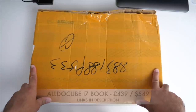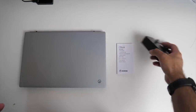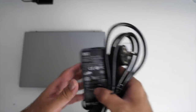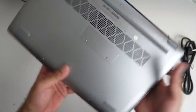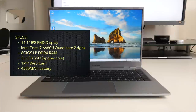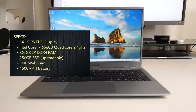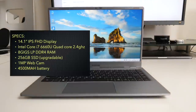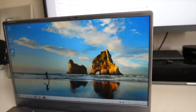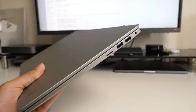In this strange looking box we actually have the AllDoCube i7 notebook. Quick look inside: user guide, power cable, and a 57 watt power supply — this laptop supports fast charging, so one hour charge will get you from zero to 55% battery. Here is the laptop itself — made from a complete aluminium body with plenty of ventilation at the bottom. We have a 14.1 inch IPS full HD display, powered by the Intel Core i7 6660U quad core running at 2.4 GHz. You've also got 8 gigs of LPDDR4 RAM with a 256 gig SSD drive built in. There is a 1 megapixel camera on the bezel, with bezels only 5 millimeters in thickness. We're looking at 1.35 kgs in weight and only 16.6 millimeters in thickness.